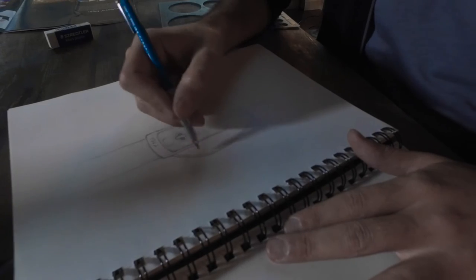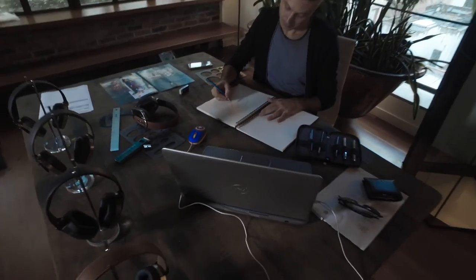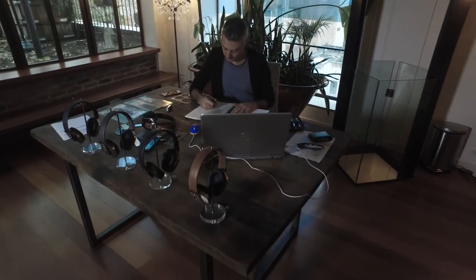After the first month of sketches we understood that the process could be a little bit different. It's easy to design a good shape, but you also have to consider the human shape and the human needs.